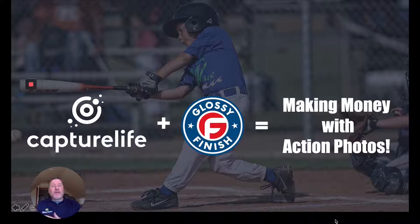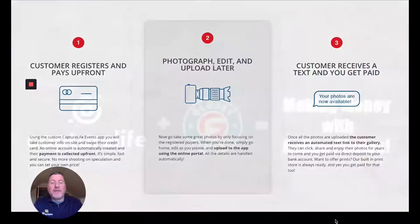Glossy Finish has worked with a different model for years. They've always taken payment and only photographed the people who have paid them — their child. That's a very different model, and it works. They've teamed up with us to take what they've built over the years in building one of the most successful action sports photography businesses in the world, and we've built this new model that puts this all in the hands of any photographer.